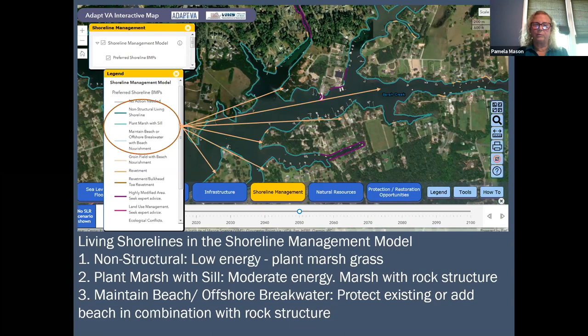That slows the water movement across the marsh surface. The final option is a beach and offshore breakwater — using sand, either existing or preferably bringing in additional sand to build a wide beach, and then protecting that beach in place with an offshore breakwater.